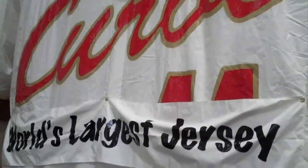We're here looking at the world's largest jersey, and that is the creation of Doug Verb and it's Action Sports America.